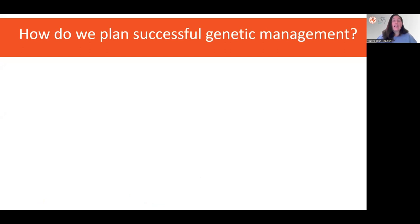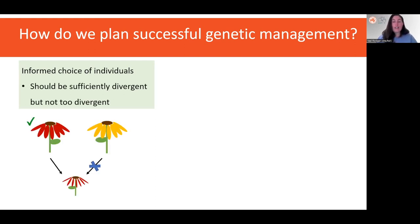By now you will have gained an understanding of the importance of genetic management and conservation. We know that maintaining genetic diversity and evolutionary processes such as gene flow is critical for biodiversity conservation. But how do we really go about planning successful genetic management interventions? The most important factor for effective management is the informed choice of individuals used for translocations or restorations. These individuals should be sufficiently genetically divergent to introduce new beneficial alleles and increase genetic diversity, but not so divergent as to cause outbreeding depression.